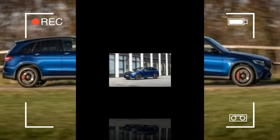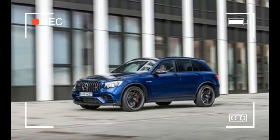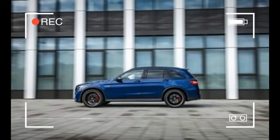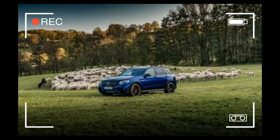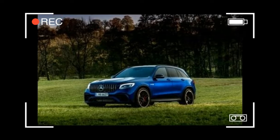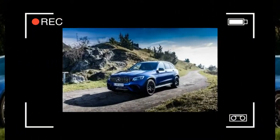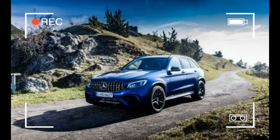Dynamic engine mounts are also standard fare. The one thing that doesn't carry over from the E63 is drift mode. If you can't find a flavor you like among the comfort, sport, sport plus, and individual settings, then maybe you'd prefer the race mode found only in the coupe, which pegs calibrations at maximum aggression for the engine, transmission, suspension, stability control, and all-wheel drive.